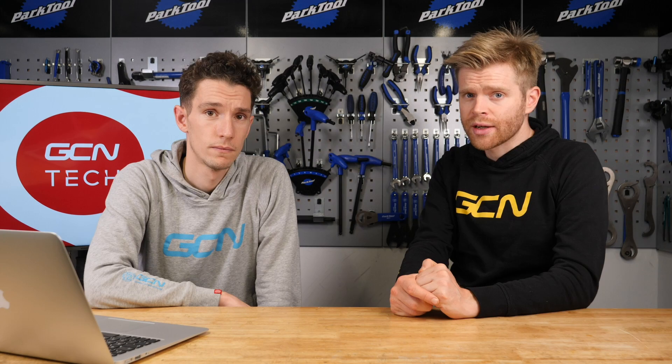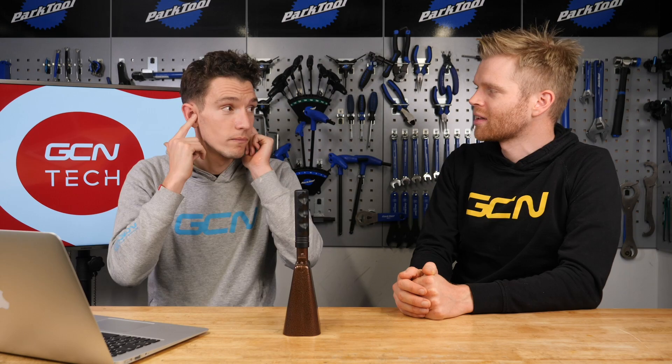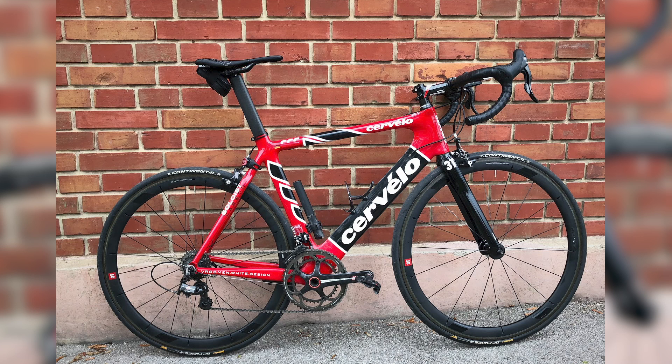Bike Vault time, where you submit pictures of your bikes and we judge them. They're either nice or super nice, and if they're super nice they get submitted into the Bike Vault and we ring the bell.